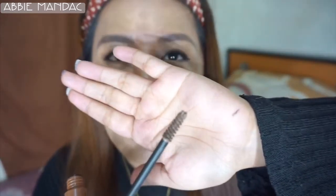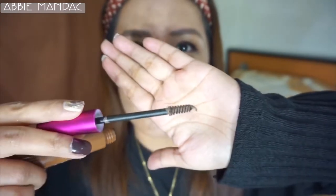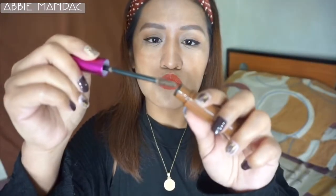The brush picks up a lot of product when you pull it out of the tube — it's a bit too much. You have to scrape off the excess before applying. I was a little nervous because of how much product was on the wand. Let me adjust and try again before applying it to my brows.